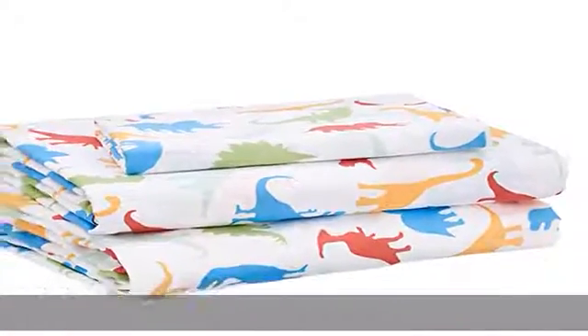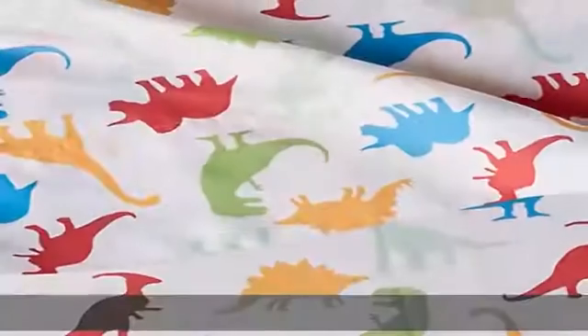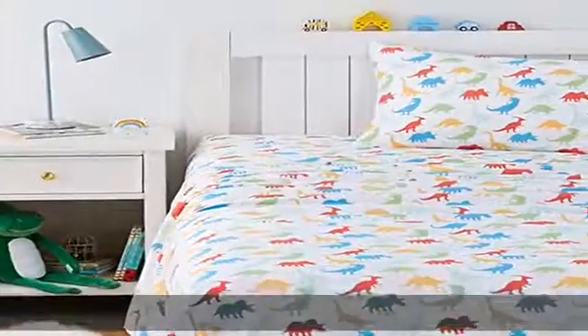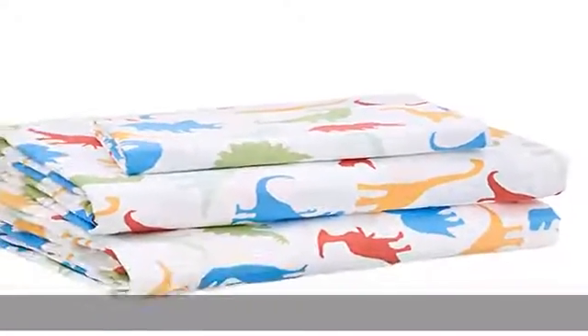Versatile — fits mattresses up to 16 inches deep and complements a variety of bedding, bath, and decor from the Amazon Basics Kids Collection. Easy care: machine wash cold on gentle cycle with like colors, tumble dry low. Made in an OEKO-TEX Standard 100 factory, an independent certification system to ensure textiles meet high safety and environmental standards. Check the description to get this product today at the best price.